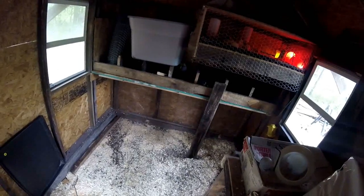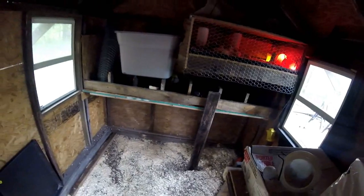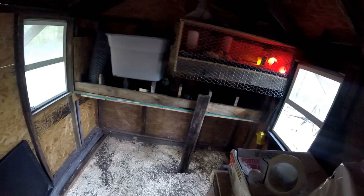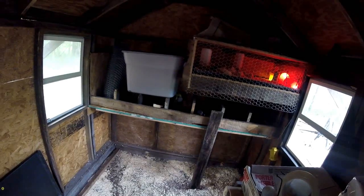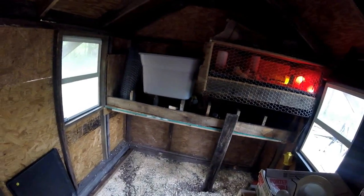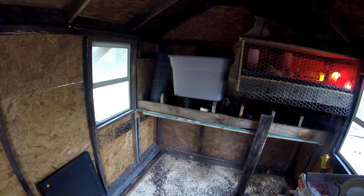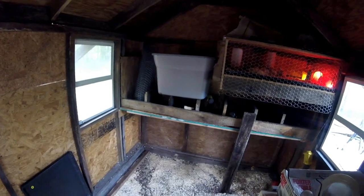If you look at the Tractor Supply chicken coops that claim to hold four to five birds, they're no wider than my nesting box and not even as long — those are tiny little chicken coops. This is an eight by eight by eight, which is going to be three-dimensional, and the birds are going to have multiple levels to sleep in. So I don't think there's a problem.